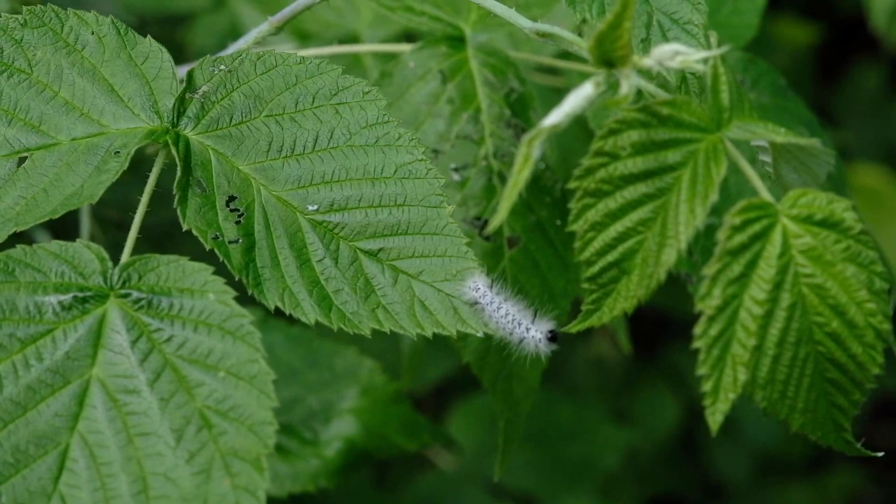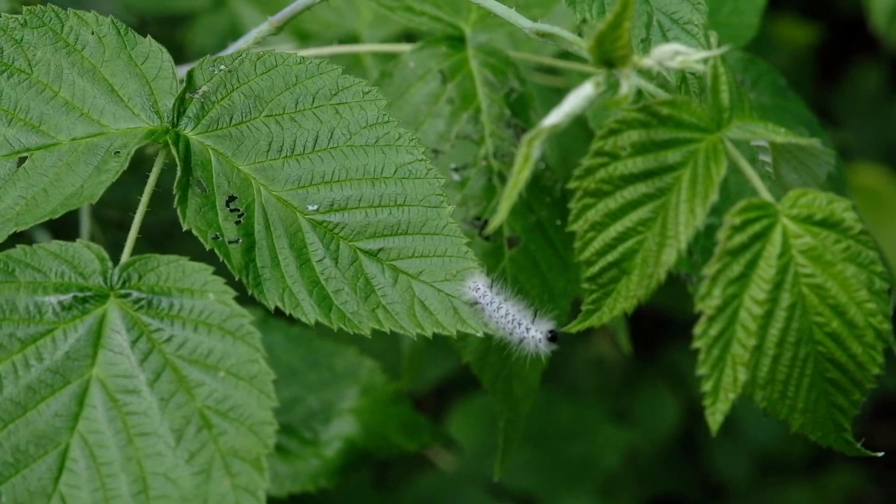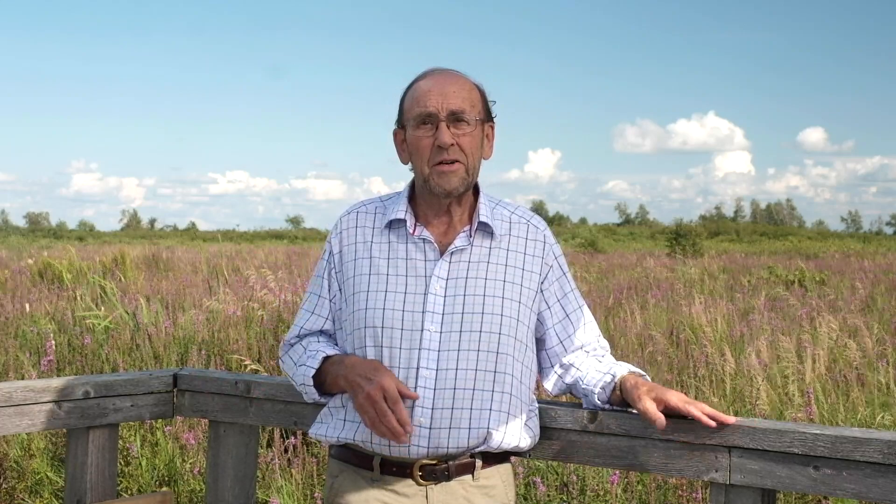So Bill actually sold his farm, and with that money started buying up land — the land on which we're standing at the moment, towards the eastern side of the marsh. And over the years he created what we now call the Cooper Marsh Conservation Area.